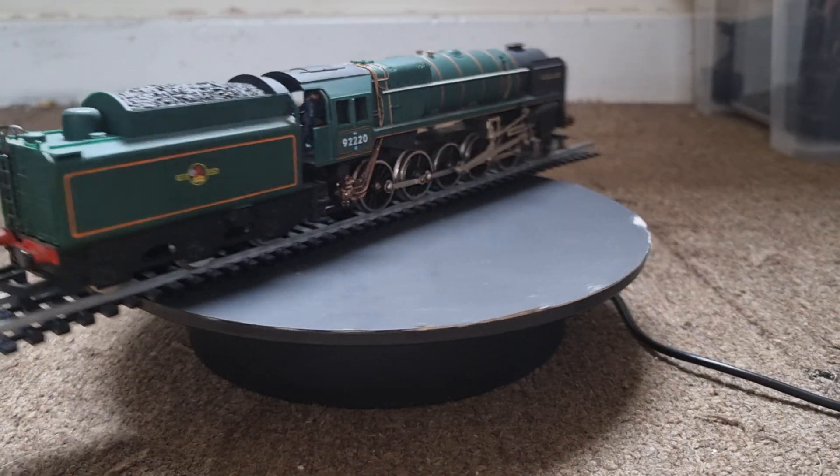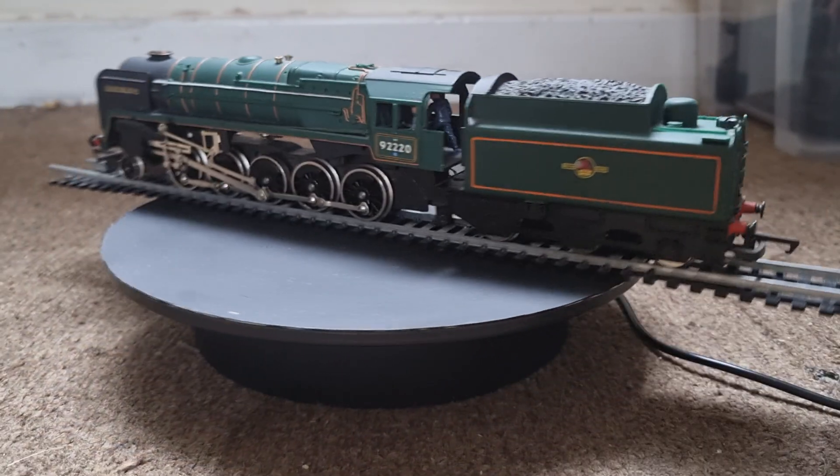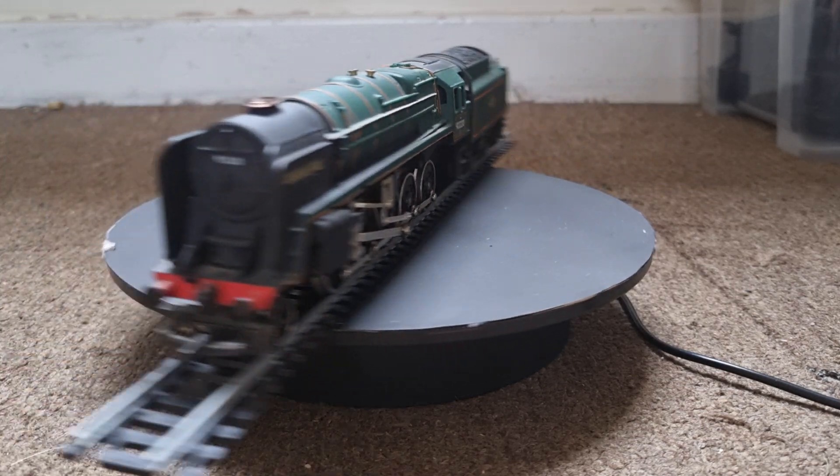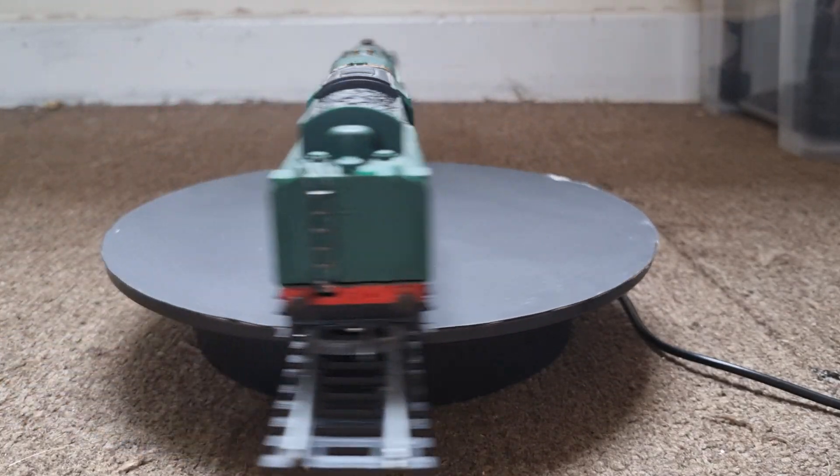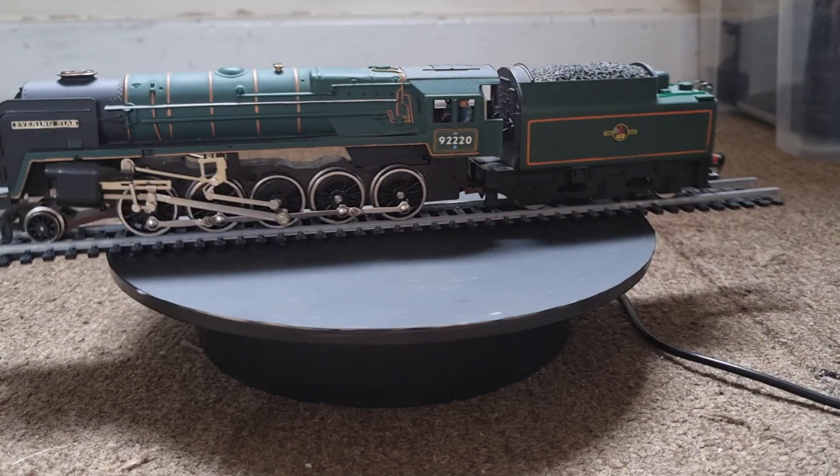Hello and welcome to Meet the Fleet, a series of videos introducing you to the locomotives that run on the Brewsington Railway. Continuing the line up with 9F 92220 Evening Star.